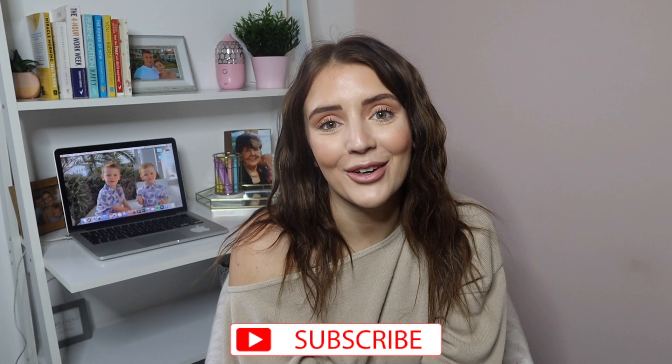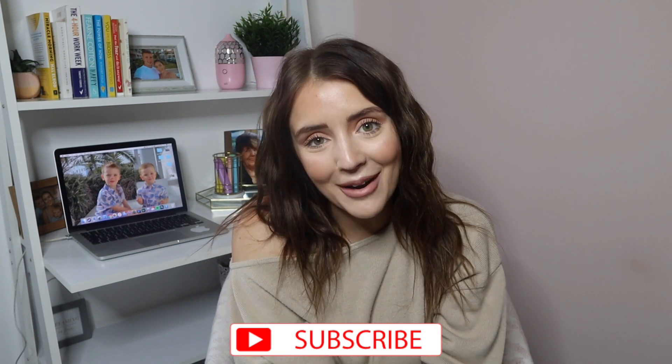That is it for this video, guys! I hope you enjoyed seeing what I got from eBay and some of my favourite purchases. Please don't forget to give this video a big thumbs up — it means the absolute world to me. Make sure you hit subscribe if you're new because I would love to have you as a subscriber. Thank you so much for watching and I will see you in my next video. Bye guys!